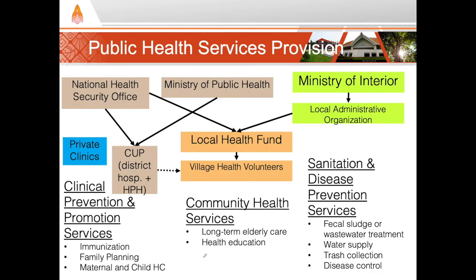Finally, let's talk about public health services. The National Health Security Office, or NHSO, is a big player here. They provide the money for promotion and prevention services allocated for the entire population, receiving their money from general taxation. They allocate money for prevention and promotion services to the contracting units for primary care, or CUPs, which primarily makes up a district hospital or an HPH. These also receive some money from the Ministry of Public Health. In addition, each sub-district has a local health fund, which is also funded by the NHSO.